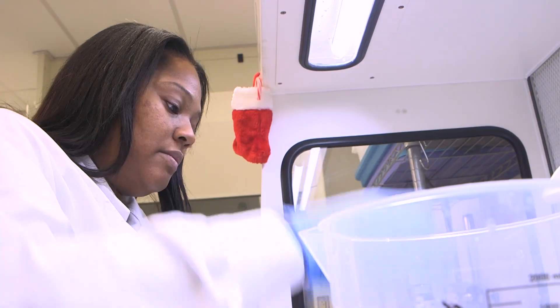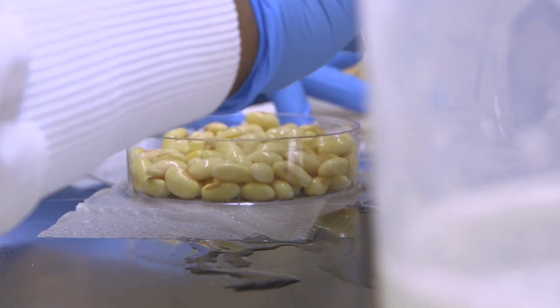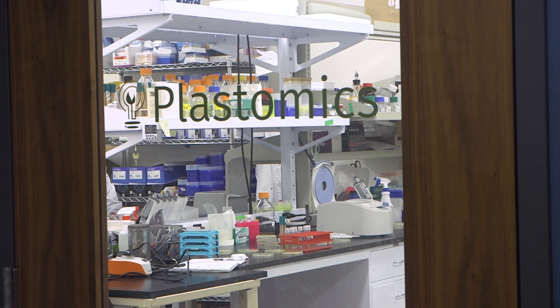Mache Cody's exciting journey into bioscience began in college — St. Louis Community College in the biotech program — leading to her internship at the St. Louis ag tech startup Plastomics.